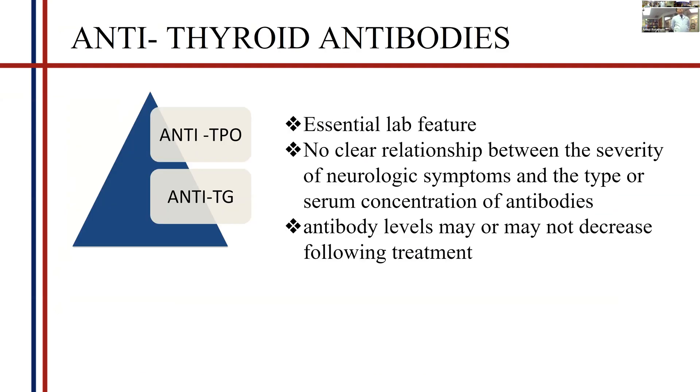The most important lab feature of this disease is anti-thyroid antibodies — either anti-TPO or anti-TG. Importantly, there is no clear relationship between these antibody levels and the severity of Hashimoto's encephalopathy. Patients with lower antibody concentrations can have severe disease, while those with higher concentrations can have milder disease. However, elevation of anti-TPO, anti-TG, or both is found in most of these patients.